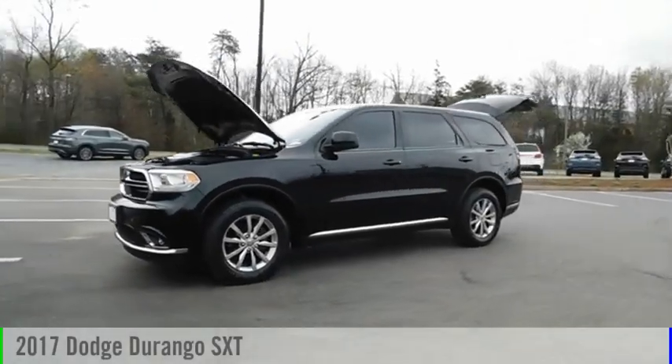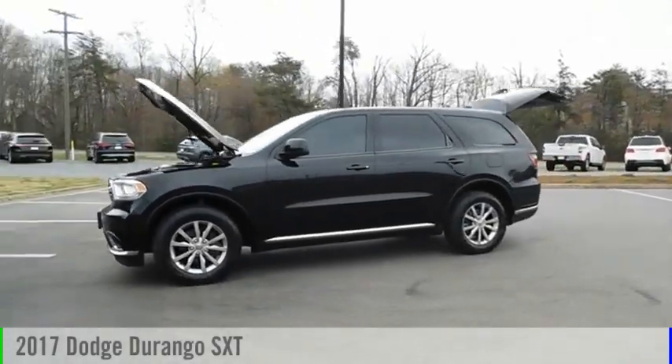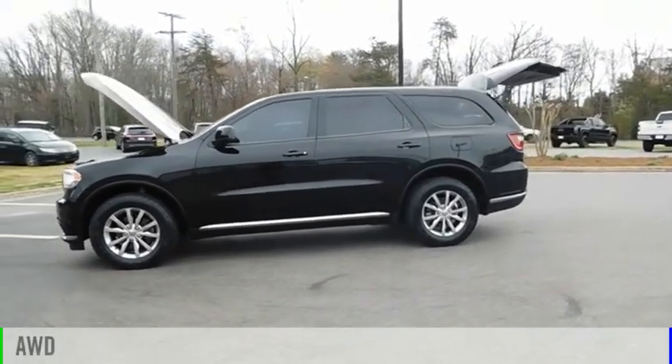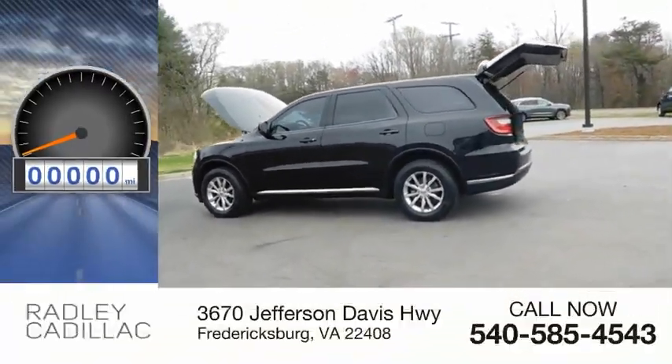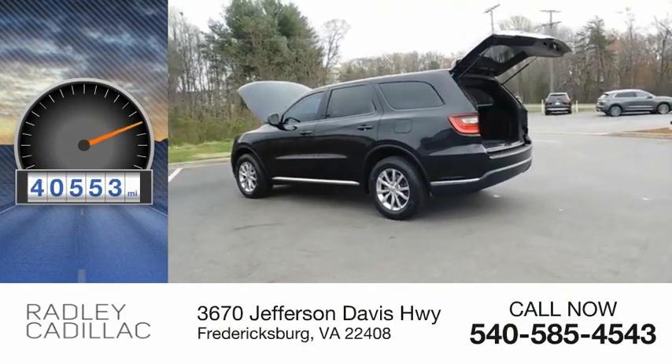You are going to love the 2017 Durango. This vehicle is powered by an all-wheel drive, 6-cylinder, 3.6-liter engine. This vehicle has less than 45,000 miles.